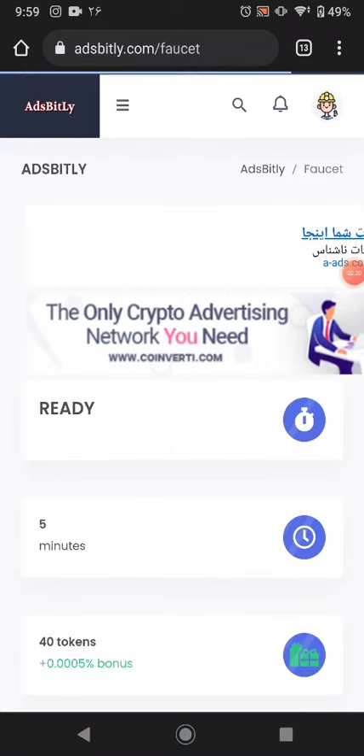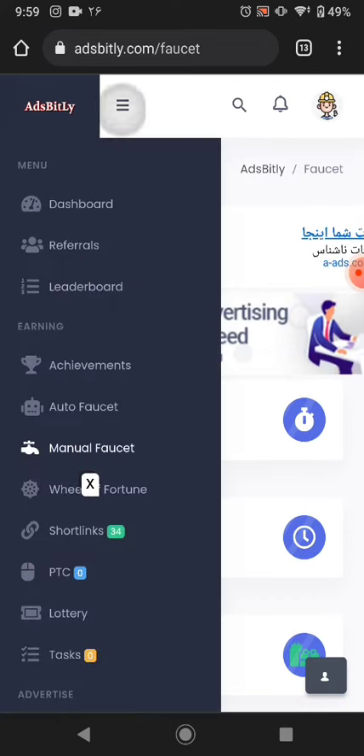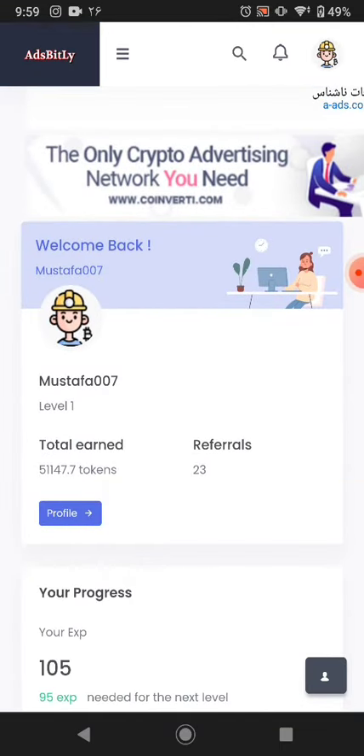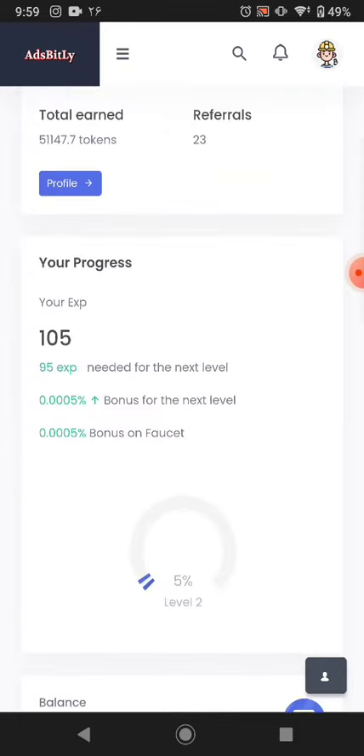You can also earn tokens from the manual faucet every five minutes. This is the best part of this website. The website link is available in the description — you can earn much more cryptocurrency from this website. If you like my videos please subscribe to my channel. Bye bye for now.